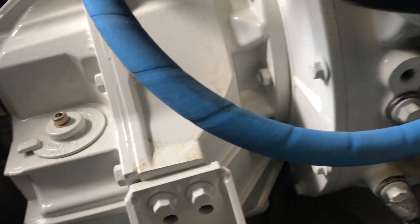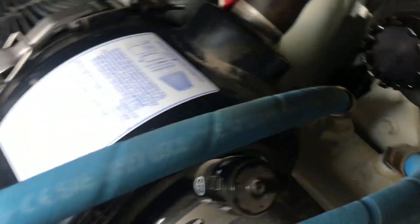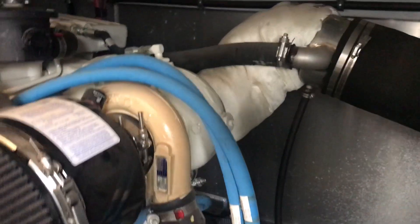Engine mounts are nice, transmissions are nice and clean. Engine serial numbers are available.